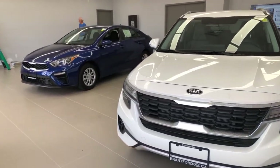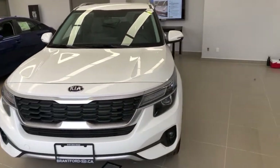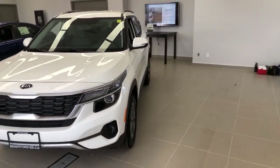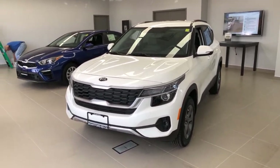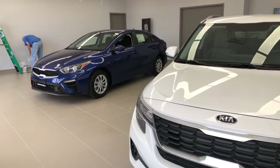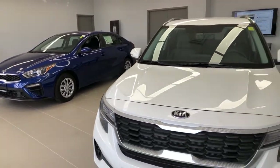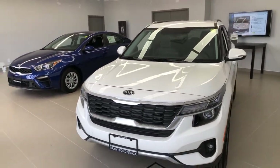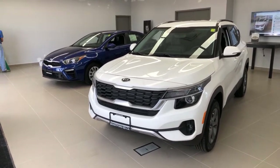I want to show you two entry-level options that aren't super expensive and have a lot of really nice features. These are base models of both vehicles. The Forte is available in a manual transmission, but I didn't bring that one because very few people can drive manual anymore. Kevin and I both can drive manual, but neither of us has a manual car we drive.